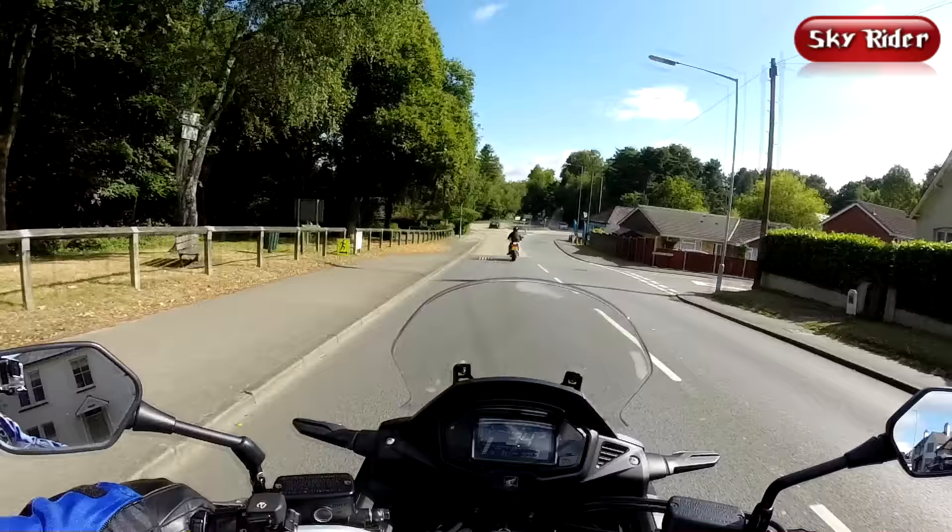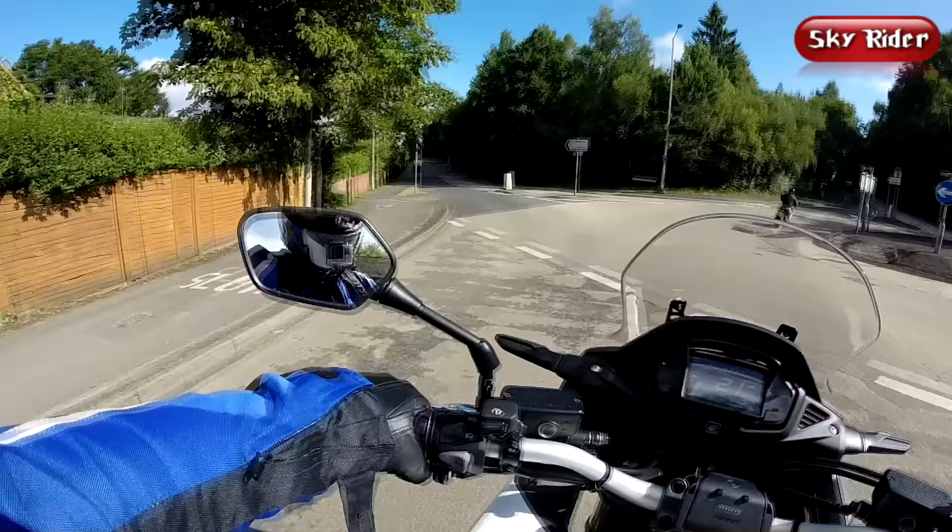The mirrors are good — they give an excellent view of what's going on behind. Unfortunately, the test bike has a loose one, but nothing a spanner can't fix.